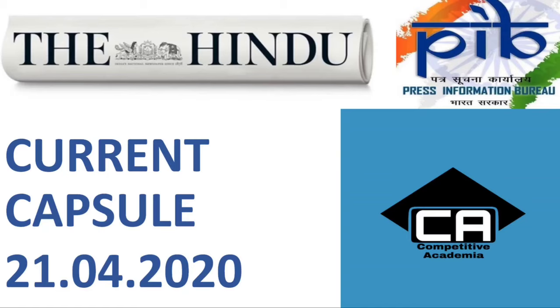Hello everyone, welcome to Competitive Academia. This is Current Capsule, so let's start our discussion with the first article.